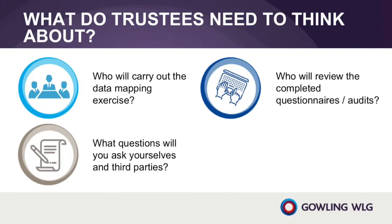Who will review the completed questionnaires? What will happen once you and your third parties have actually filled in the questionnaires? How will you incorporate a third party's standard response into your review? Ultimately, the information gathered in a data mapping exercise will be used to help the trustee comply with specific legal duties under the GDPR. A standardised report based on the scheme's questionnaire will make it easier to take the required next steps.